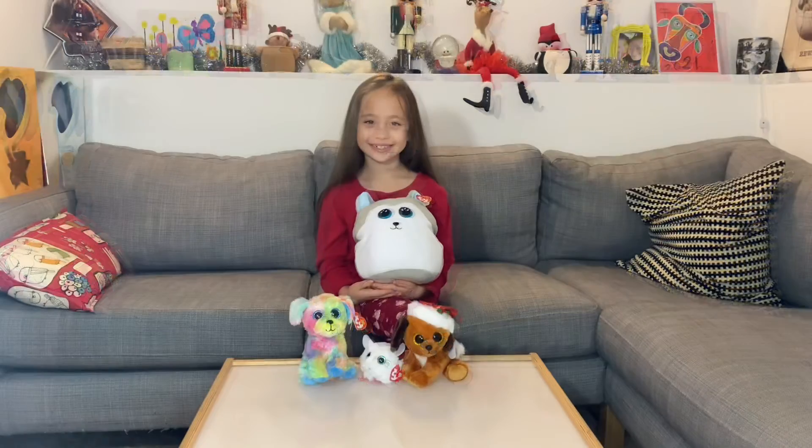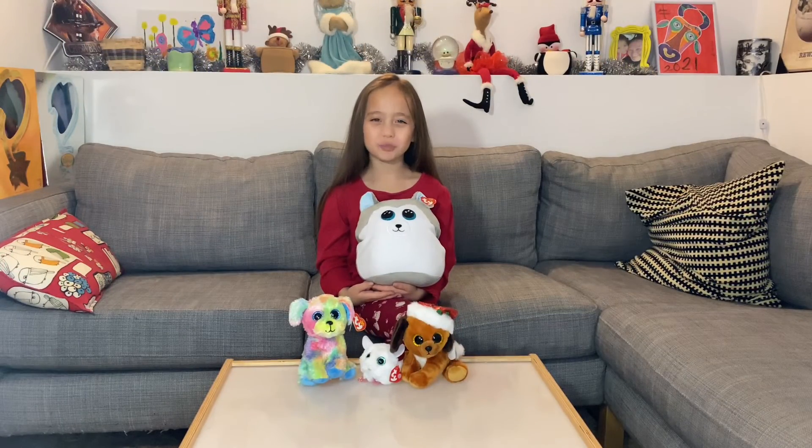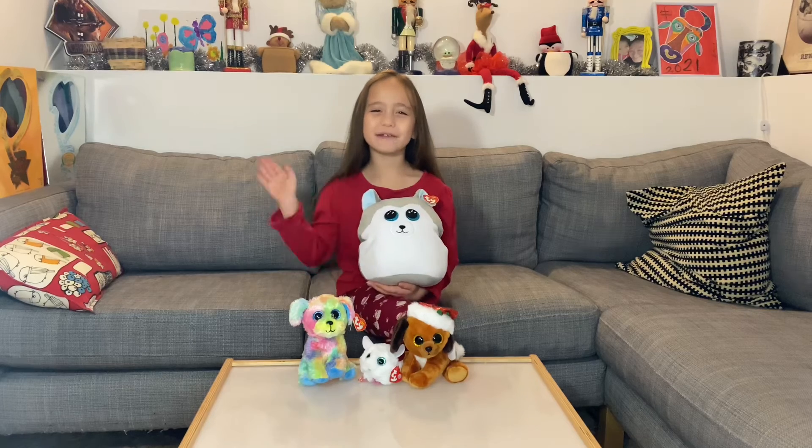Thanks so much Ty for all these cute stuffed animals. Thanks so much for watching one of my videos. Make sure to subscribe and like my videos. Merry Christmas!